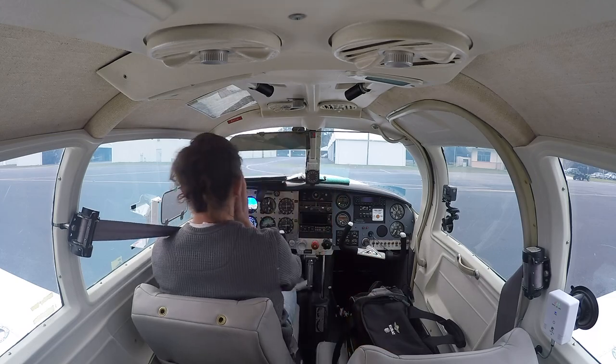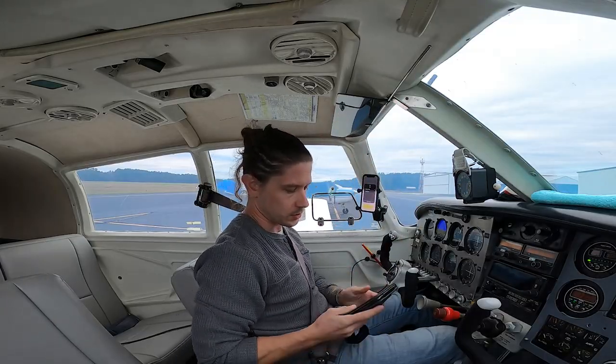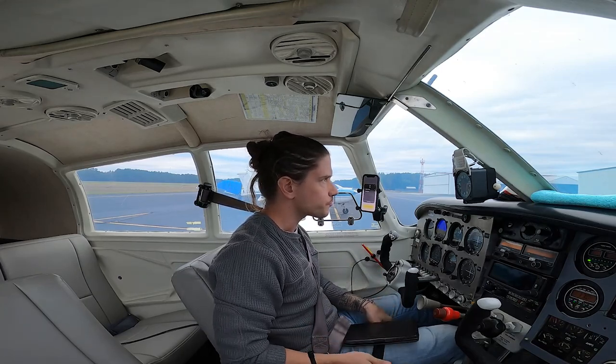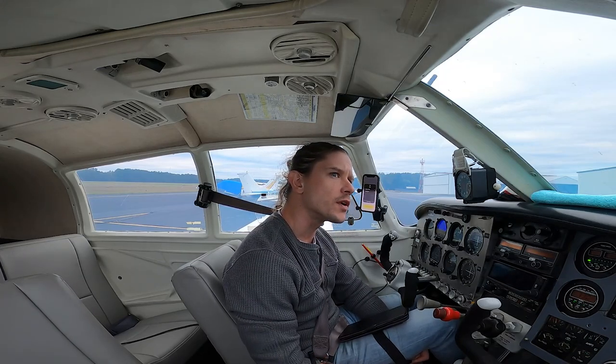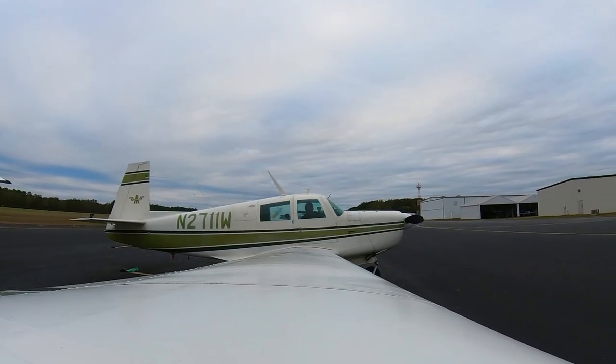Welcome back to the cockpit. Just got done with my pre-flight — been a while since I've been able to fly. Today I have no plan, just out here flying. We need to go get fuel first, then head up. It's marginal VFR conditions right now but the ceiling's at like 2,900 feet and over 10 miles visibility, so great for flying.